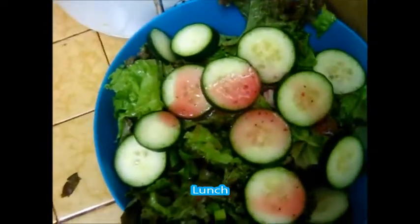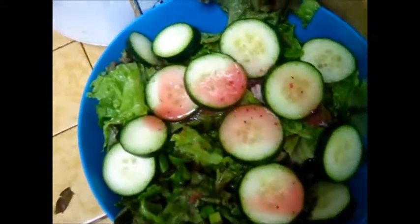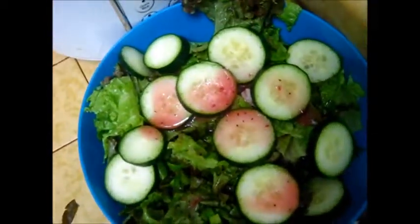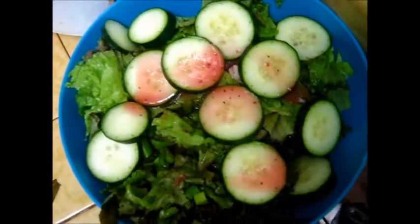Giant salad with lots of lettuce, cucumber, celery, green pepper, snap peas. There's also shrimp — it's hard to see it, but it's there. But this is my lunch.